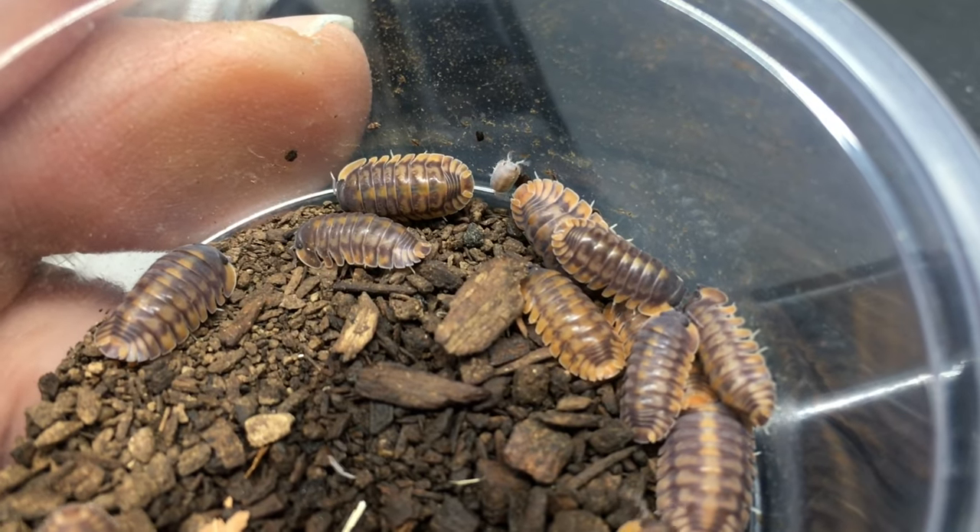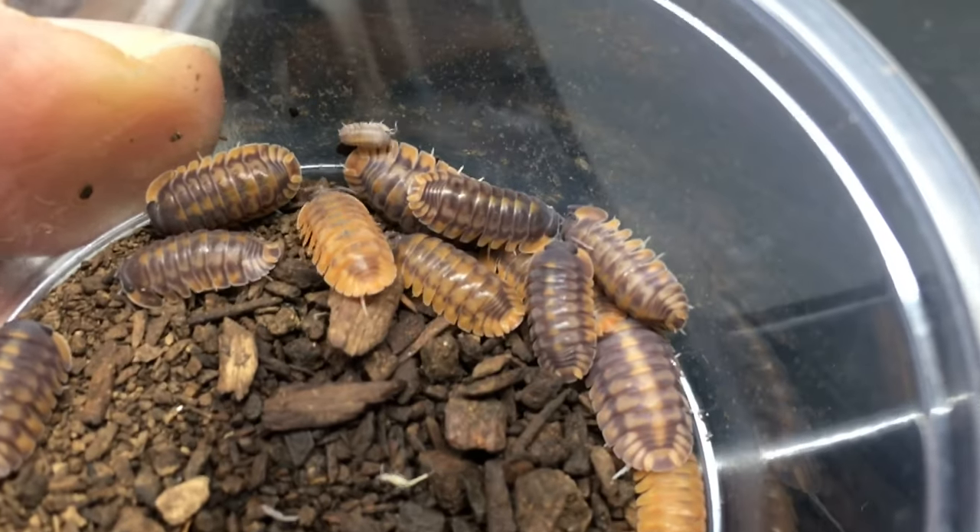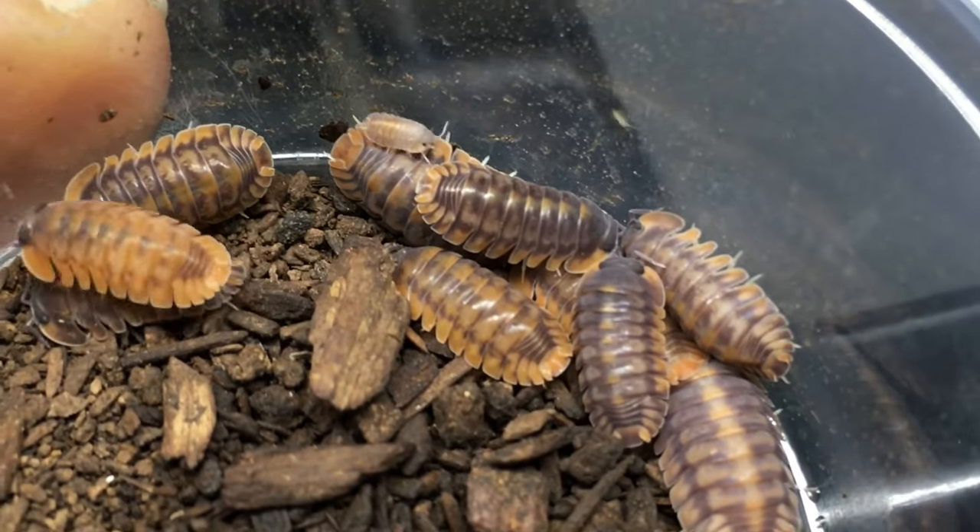This species seems to do well at room temperatures, or slightly higher. I give my tigers the same foods that I provide to most of my isopods — they get leaf litter of course, supreme isopod chow, fish food pellets, and then bits of veggies like raw sweet potato, green beans, various squashes, and so forth.